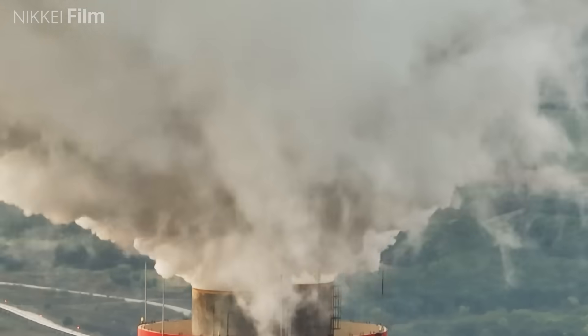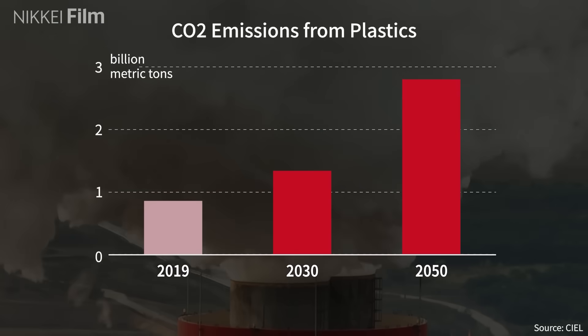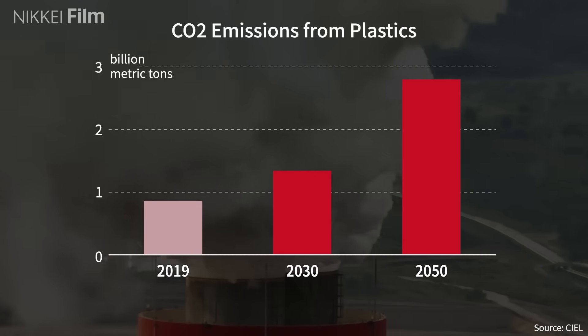CO2 emissions from the manufacture of plastics and from incineration are increasing rapidly. They are projected to more than triple by 2050 compared to 2019.